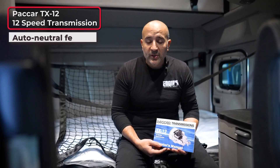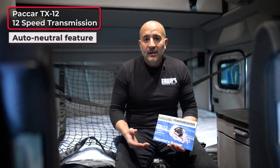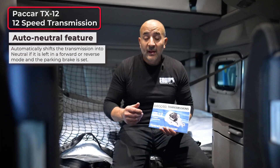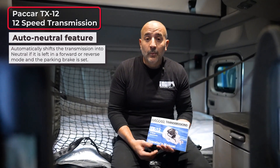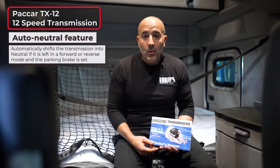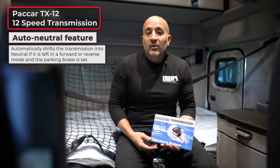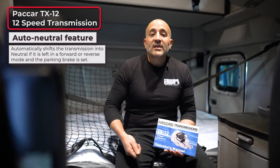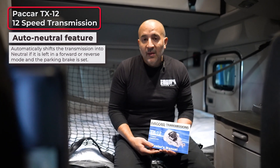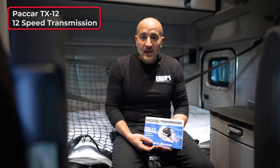The first feature is the auto neutral switch. In case a driver has had a long day and forgets to disengage the gear, leaving it in a selected gear with the parking brake on — the next day when they come to work and try firing up the truck, it will not go into gear because it was left in a forward or reverse mode. To disengage that, the driver will need to manually switch back to neutral and then select the desired gear to keep moving. This is a safety default feature.